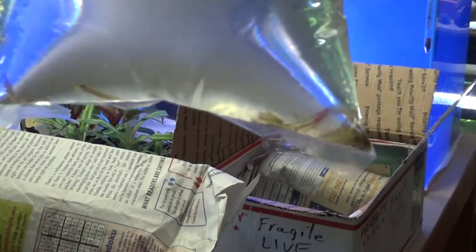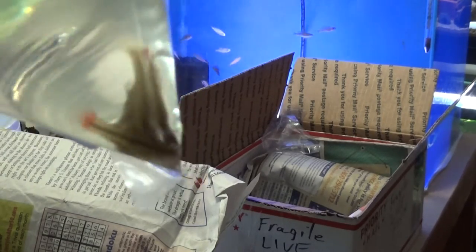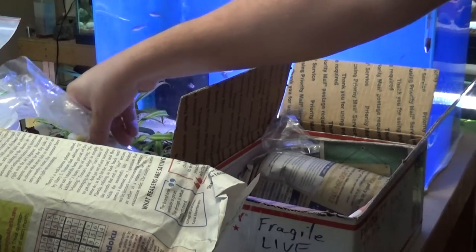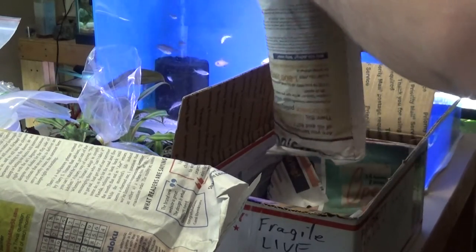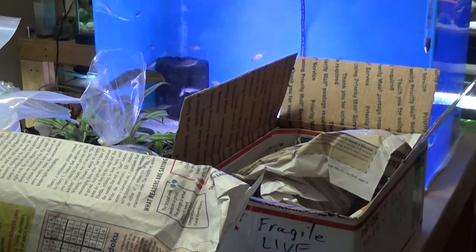Here we have bluefin killifish. Still pretty small, a little color on some of them. That should be it — more of something here. Some more Achilles. Well, I think I got 20 of these guys, that's why.